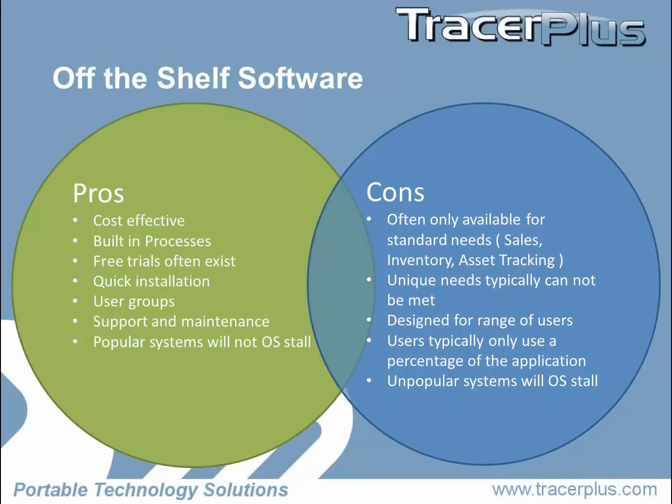Another con is that a lot of our customers come to us because whether it's a normal situation or they think everybody should be doing sales the way they do, or inventory and asset tracking — the solution just doesn't exist. So they don't have an off-the-shelf software to use. Their unique needs can't be met.